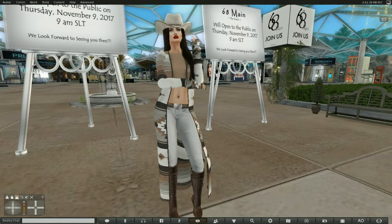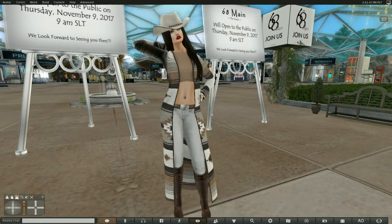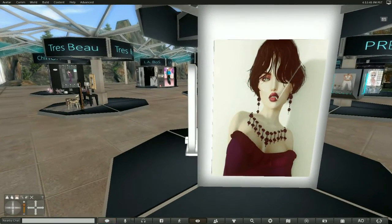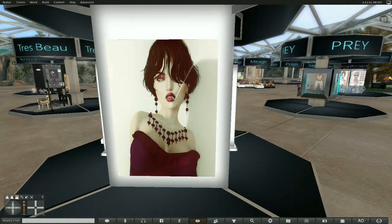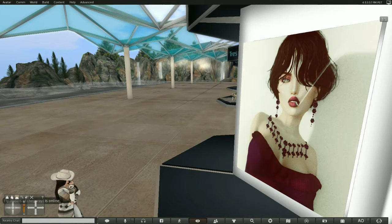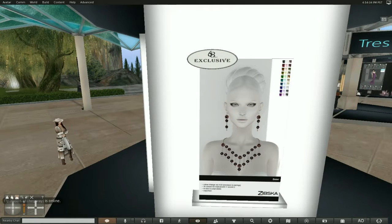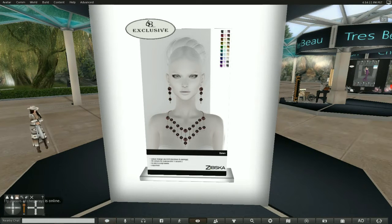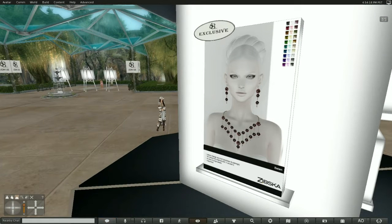My nails are from Kasimi, which is also here in this round. And this first vendor set is from Zipska, which I always love. I think she's one of my favorite designers on the grid, and I am always pleased when I'm lucky enough to blog her items. Anyway, this is Zipska, and as you can see, there are four different choices here. This is the exclusive that I'm looking at right now — this jewel set.